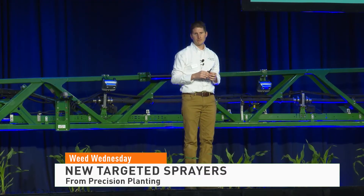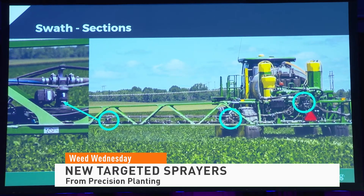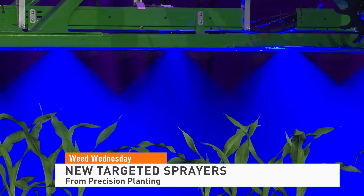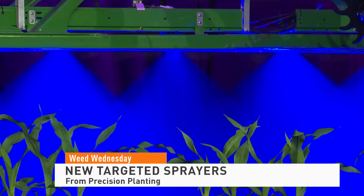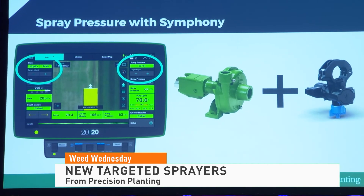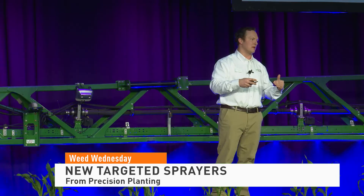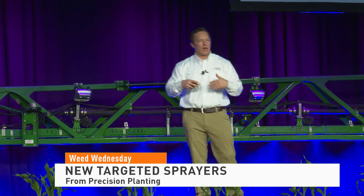Vision-based Weed ID uses machine learning and artificial intelligence to see and categorize each plant in the field as either a crop, broadleaf, or grassweed, while the targeted spraying technology is a complement, allowing spray rates to be varied based on what's there. The company says the new sprayer technology will be further field tested in the spring of 2022.